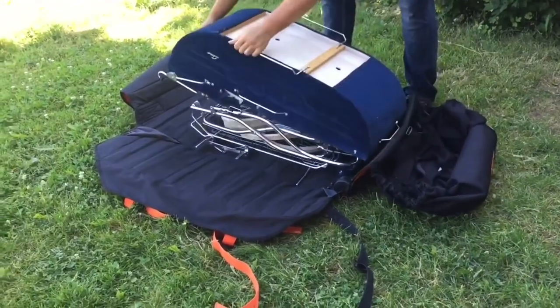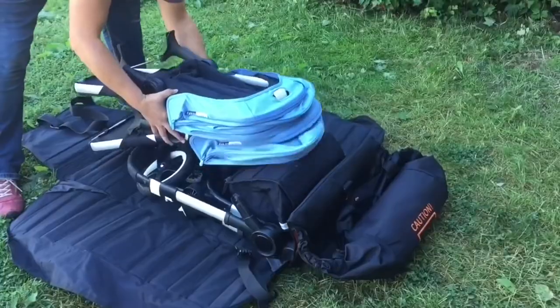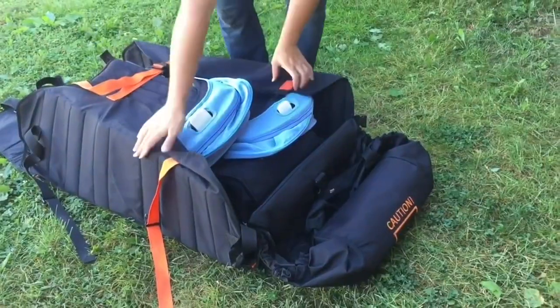In fact, I have yet to find a single one-child model that it can't fit, and I've successfully packed a wide variety of two-child models in it as well.